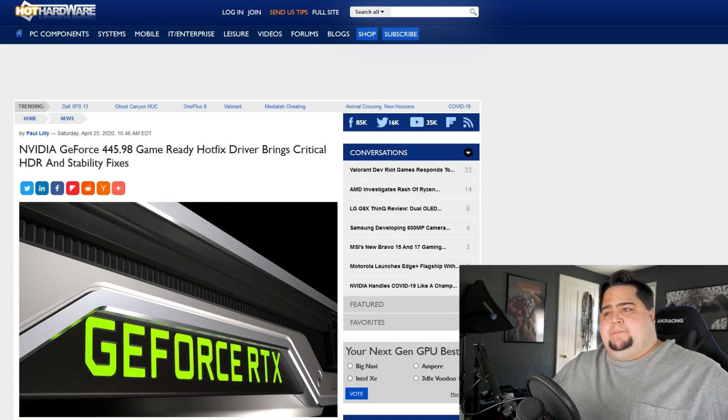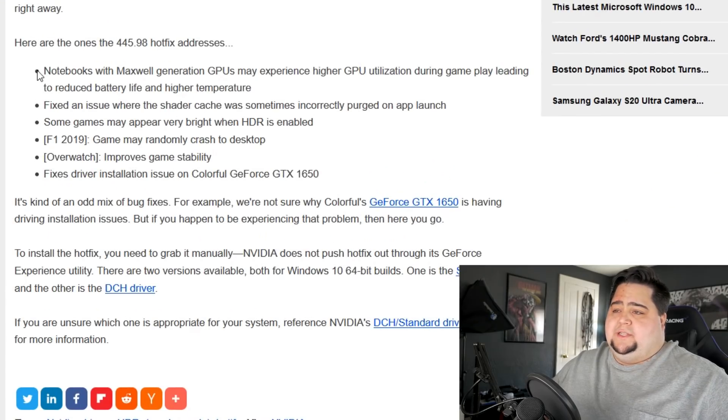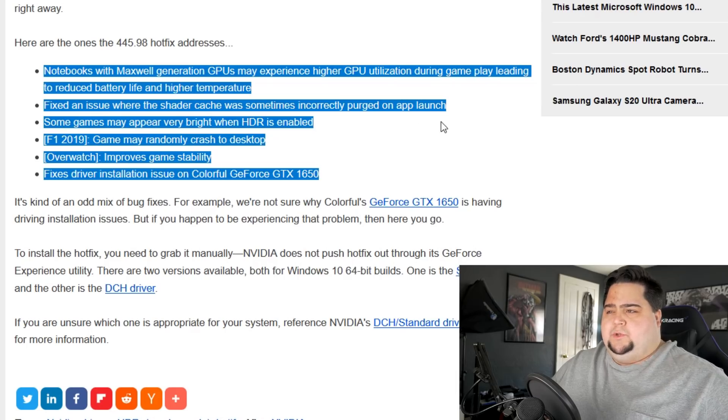Continuing along with NVIDIA, I just briefly wanted to mention a hotfix driver which is available now that you can download over on the NVIDIA website. This hotfix driver is numbered 445.98 and it is going to bring some stability and critical HDR fixes for NVIDIA GeForce GPUs. The patch notes list these issues as being addressed: notebooks with Maxwell generation GPUs may experience higher GPU utilization during gameplay leading to reduced battery life and higher temperatures. There's also a fix for an issue where the shader cache was sometimes incorrectly purged on app launch — I think maybe I might have experienced that on Call of Duty Modern Warfare because I have seen my shaders reinstalling on that game.